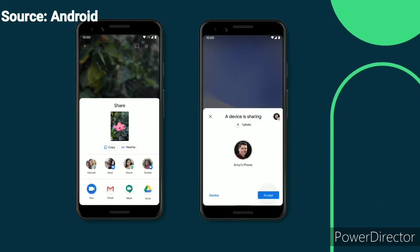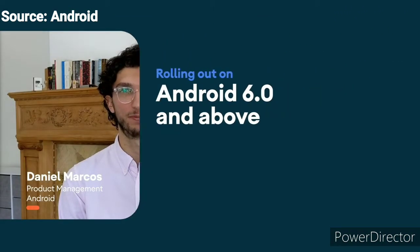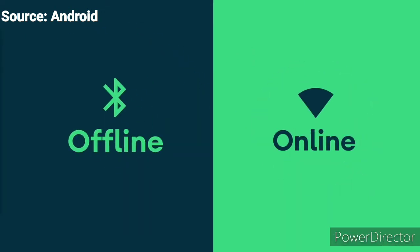Nearby Share is a new way to seamlessly share files, links, pictures, and more with people near you. It works on Android phones version 6.0 and above and will soon be coming to other platforms. We made it really easy to share content both offline and online.